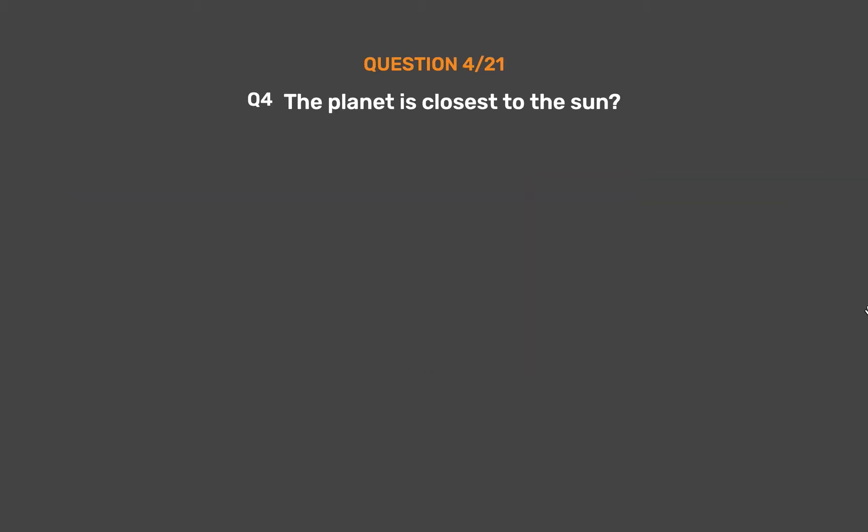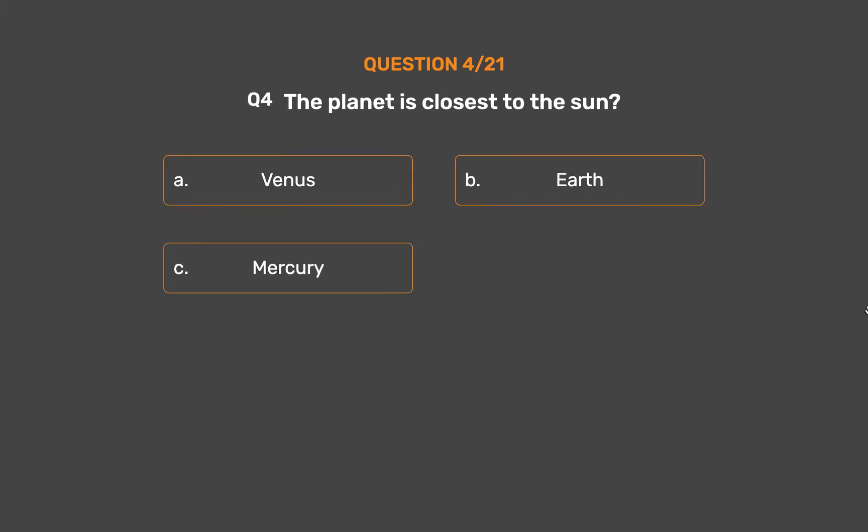Question 4. The planet closest to the Sun is: Option A, Venus. Option B, Earth. Option C, Mercury. Option D, Mars.